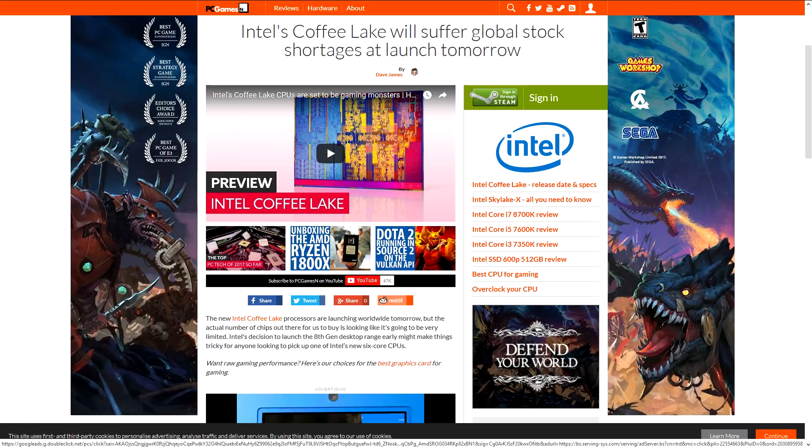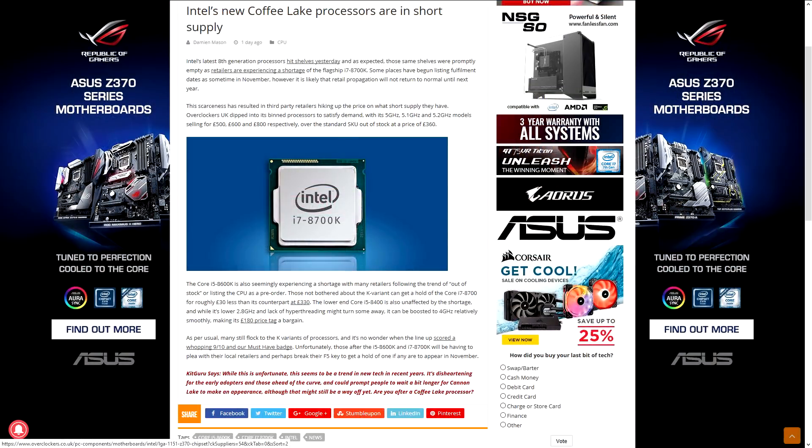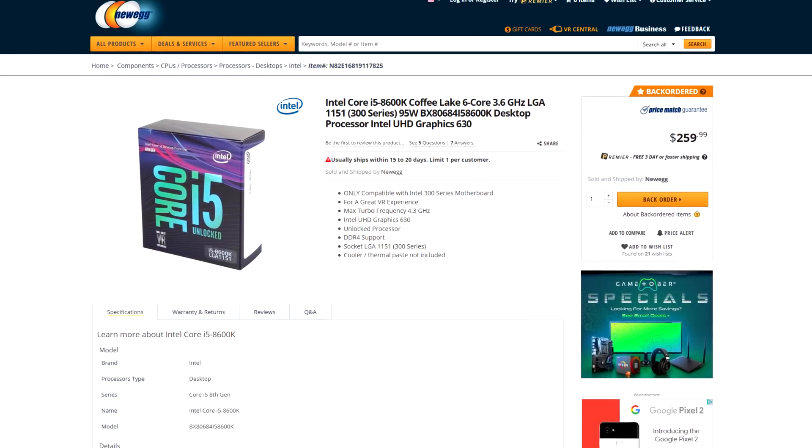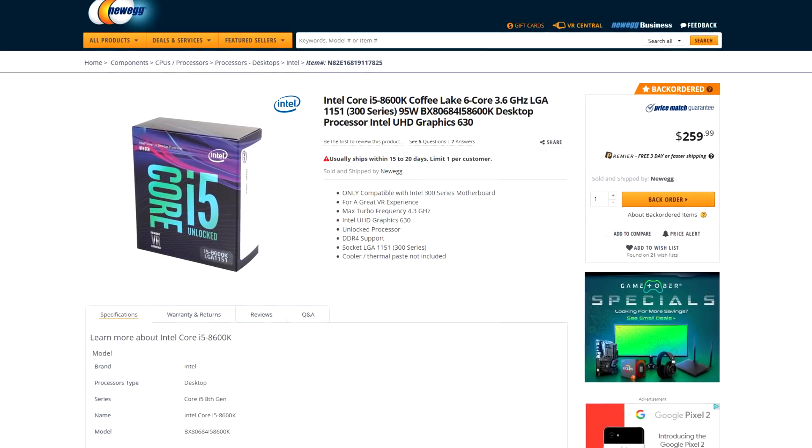Unfortunately, there is one caveat: you've got to be able to purchase it. According to a couple of sources, there is a global stock shortage of Coffee Lake CPUs, specifically the i5s and i7s, since that's geared to most people who are out to buy a standalone processor. A lot of major retailers have already placed back orders on the Coffee Lake i5 lineup and the i7 8600K, which is currently the only Coffee Lake i7 CPU that Intel has released. And although the 8700K and 8600K are great purchases, a lot of people aren't fond of back-ordering their products, and they don't want to go through the headache of waiting for a product to come back in stock.